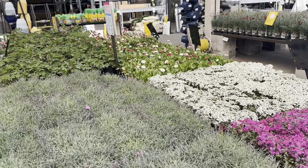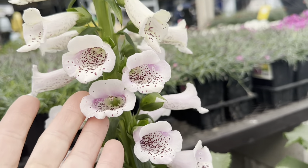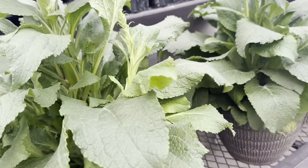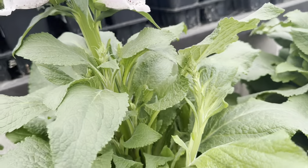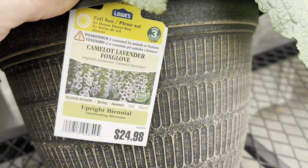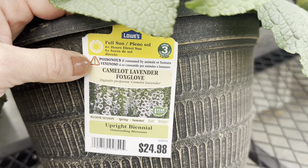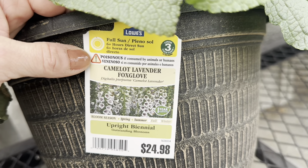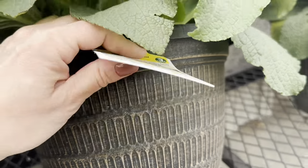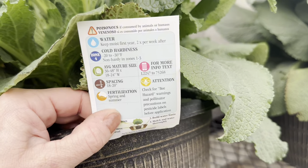More beautiful perennials to look at — just look at the abundant selection. Can't get enough of these gorgeous foxgloves. You could choose the light lavender and white, or there's a beautiful yellow and white coloring combination as well. Look at the beautiful pristine-conditioned green foliage and all the new flower buds. They come in beautiful plastic containers with a nice golden-enriched pattern. This is the Camelot Lavender Foxglove — an upright biannual, bloom season spring and summer. The tag warns it is poisonous if consumed by animals or humans. Full sun, 6-plus hours, $24.98, hardy down to zone 4, spacing 18–20 inches, keep moist first year then water twice per week, fertilize spring and summer.